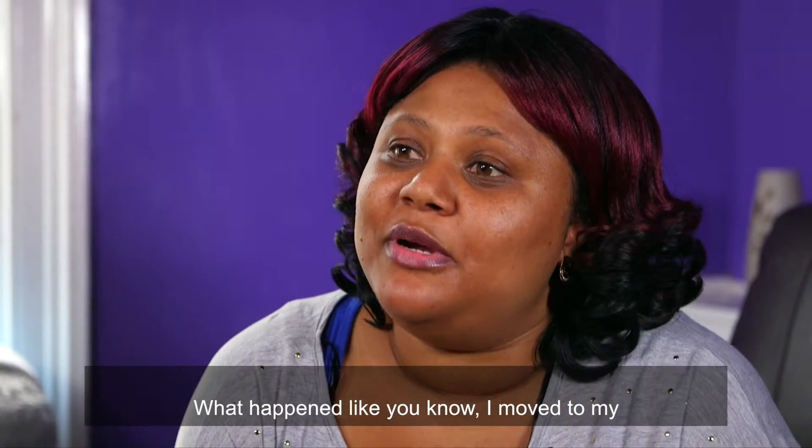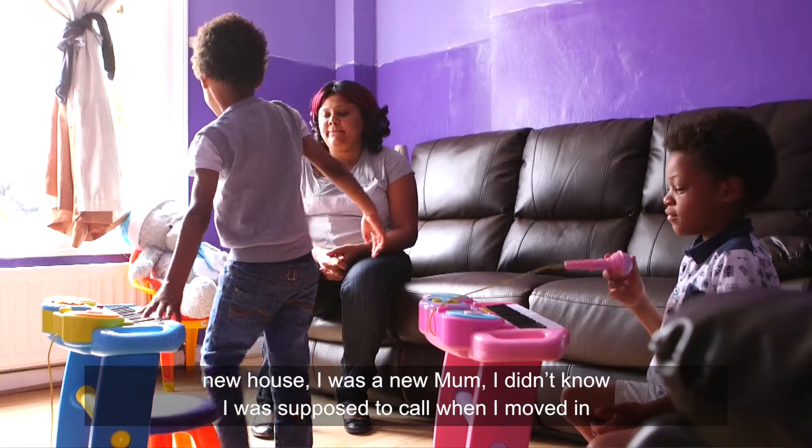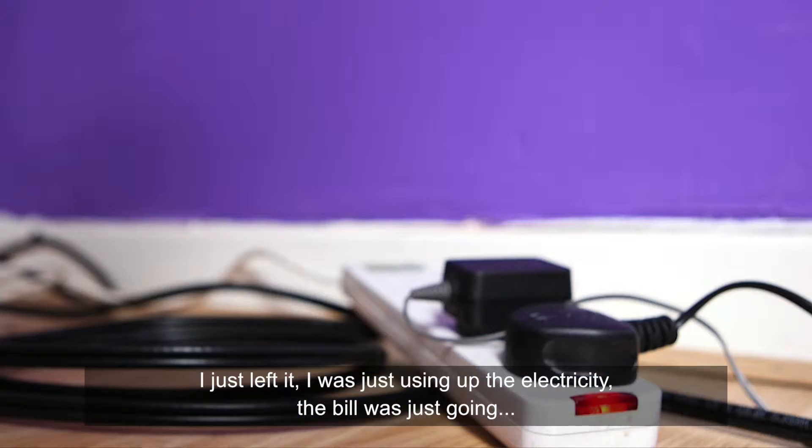What happened? I moved to my new house. I was like a new mum — I didn't know that I was supposed to call when I moved in. I just left it. I was using up the electricity and the bill was just going up.